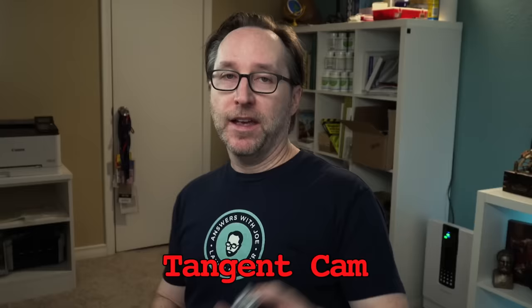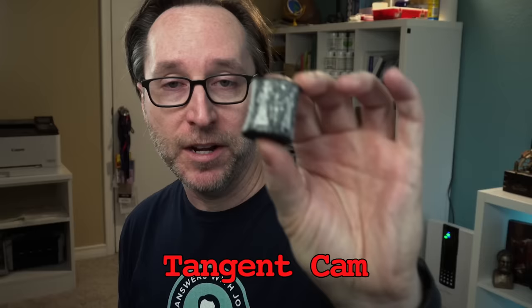Hey, check this out. I want to show you something over here. I just got this in the mail and I'm super excited about it. Have you ever seen one of these before? You know what that is?